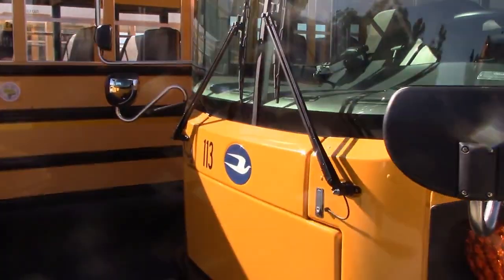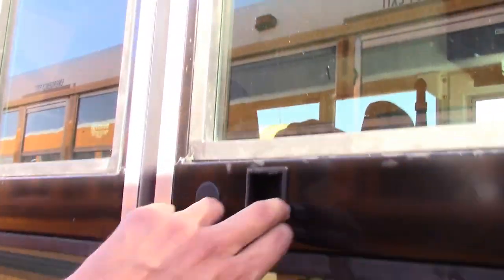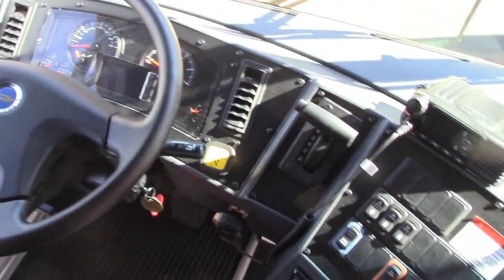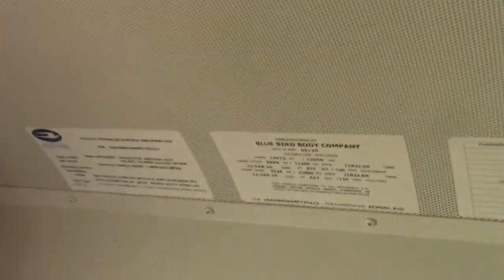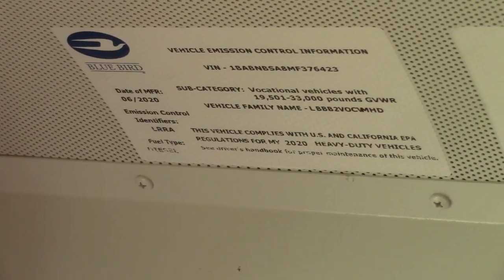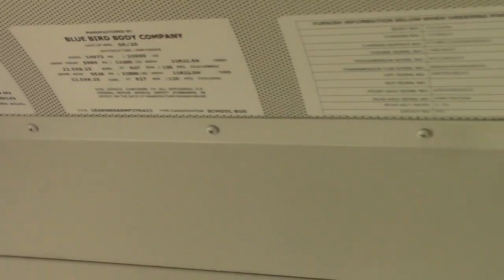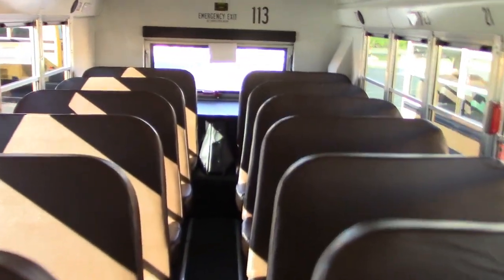Let's see if I can get in here. Oh, it smells like a new bus in here — it's a brand new bus. It's got a Bluetooth radio in it, which is neat. I zoomed in on this on the ride-along video but I'll do it for this one too. It's got seat belts in the front two seats and the rest are just normal brown Bluebird seats. Bus 113.